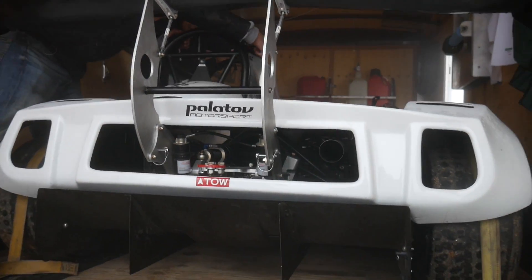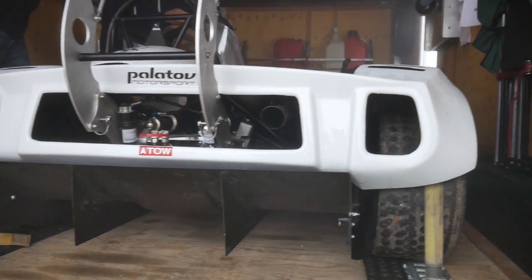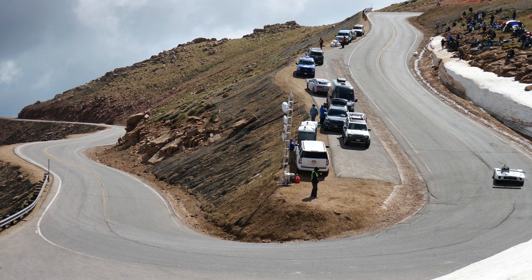We actually put strain gauges on the car on the pushrods and measured downforce at various speeds. We decided to do it mostly at 100 miles an hour — it's a good realistic number. You'll see a lot of people quoting downforce at 200 miles an hour, but at 100 it's fast enough where aero actually matters and it's within a realistic realm.